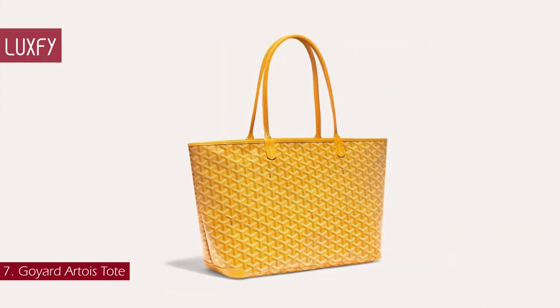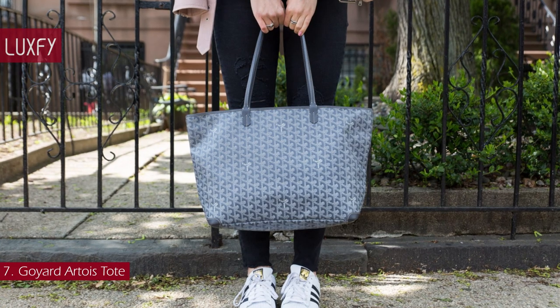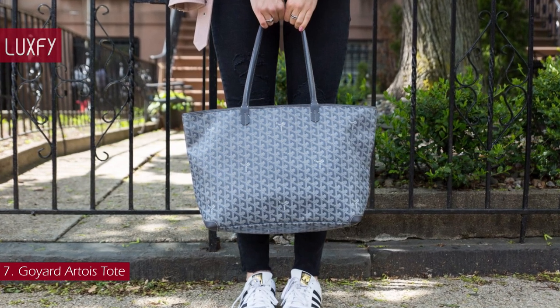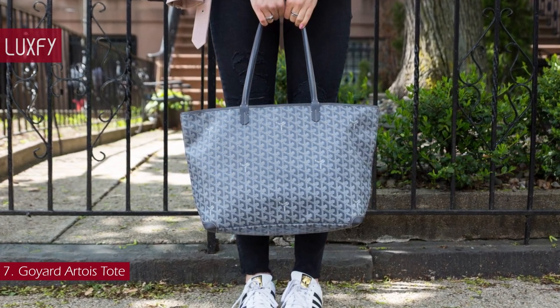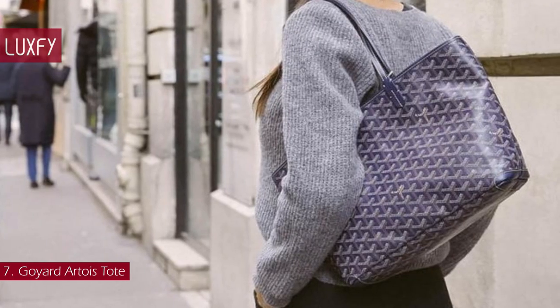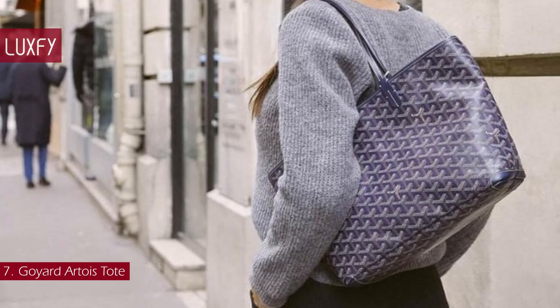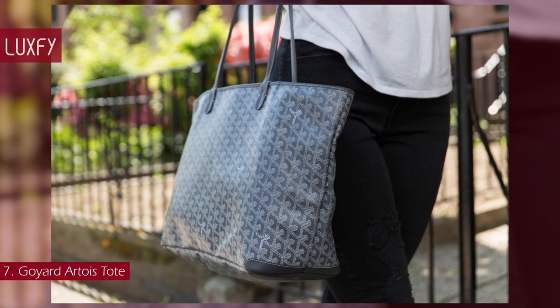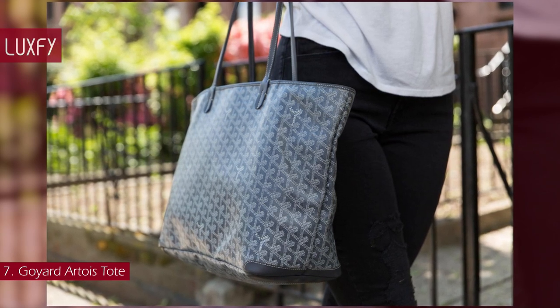Number 7: Goyard Artois Tote. The Artois Bag is a nod to the emblematic St. Louis Bag, in a structured and secure version, as it has four-legged corners and a zip closure. It also has a floating inside pocket to organize your belongings. The Artois Bag is a reference to the Count of Artois, brother to Louis IV of France, known as St. Louis.